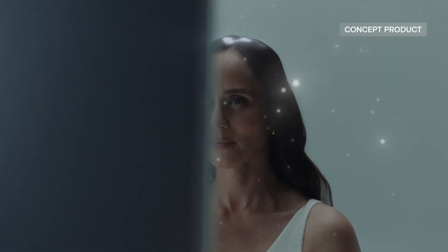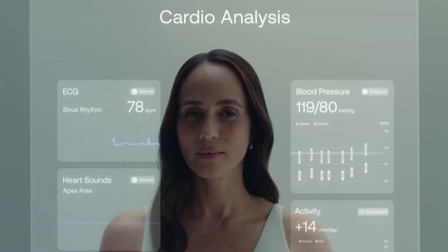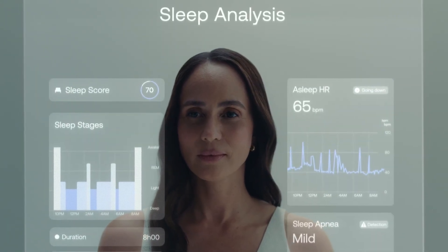At its core, Omnia features an AI-powered companion that delivers instant feedback, personalized motivation, and direct access to telemedicine consultations when needed. Though still a concept, this innovation paints a bold picture of the future where the simple act of looking in the mirror evolves into a daily health check and a trusted personal coach for better living.